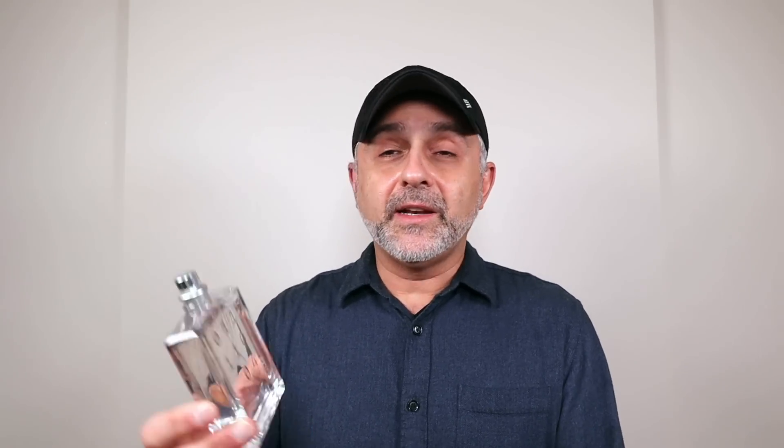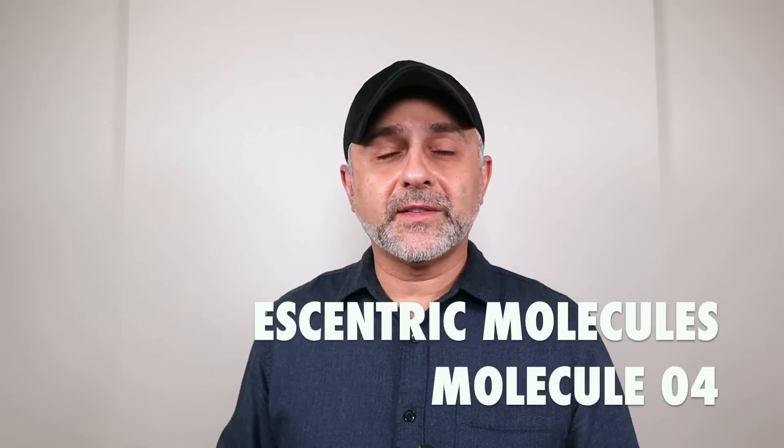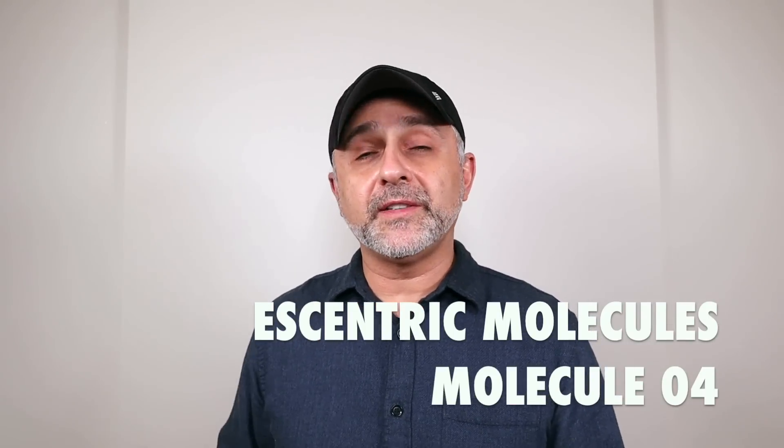Today I'm starting off right away with that synthetic one I've been obsessed with — it's part of the Eccentric Molecule series. This is Molecule 04. It has a counterpart, Eccentric 04, which features only Javanol. Javanol is a synthetic molecule that smells like sandalwood. Sandalwood happens to be a very creamy, milky woody note, and on its own here it's a minimalistic, simplistic woody fragrance focusing on Javanol which smells like that creamy sandalwood note that I tend to love.